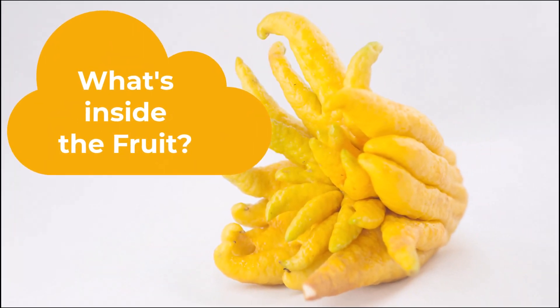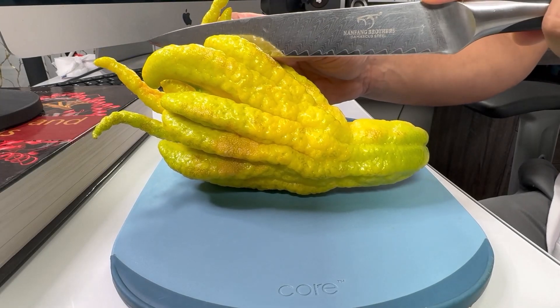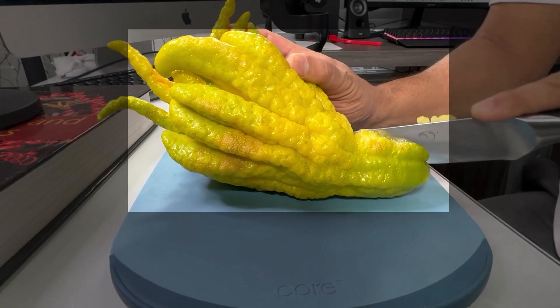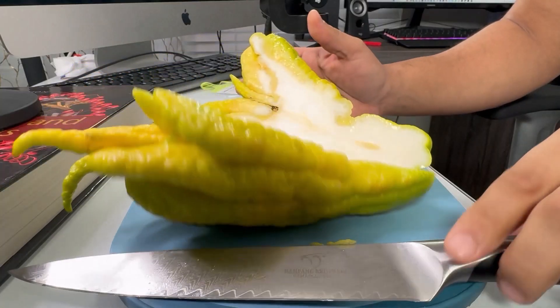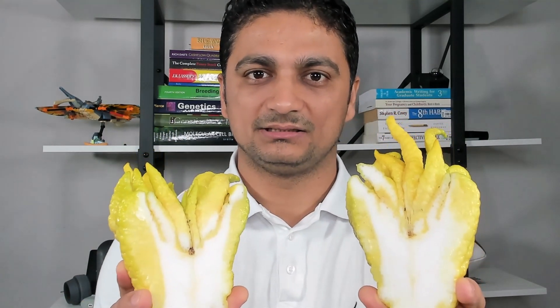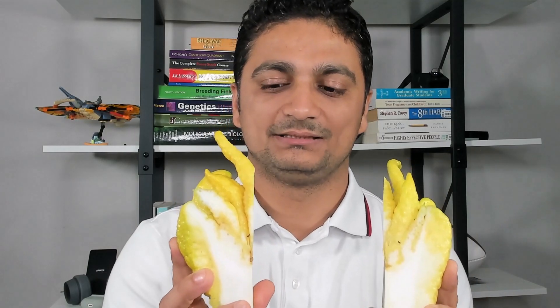Now I am going to cut this fruit and we will see what is inside. I have cut this fruit into two different halves and we can only see white pith inside. There is nothing else — nothing like the other citrus fruits that we see. Let's make it even smaller and see what is inside. It is still just white pith. We don't have any other fruit-like structure that we can eat.